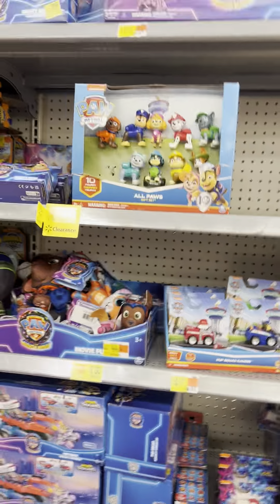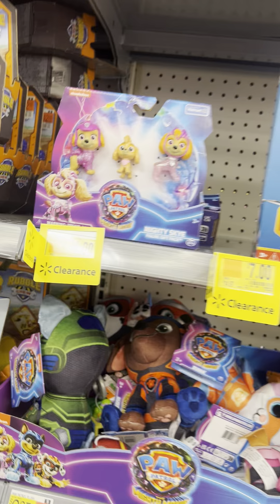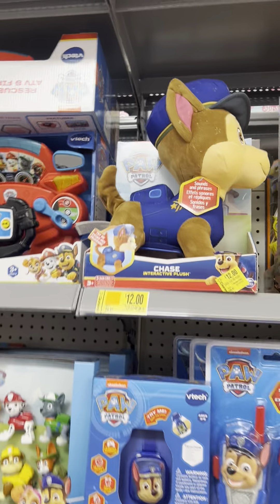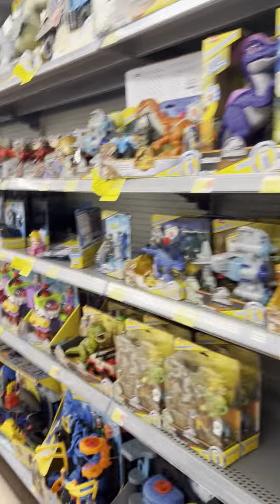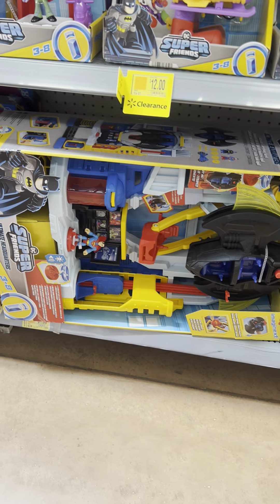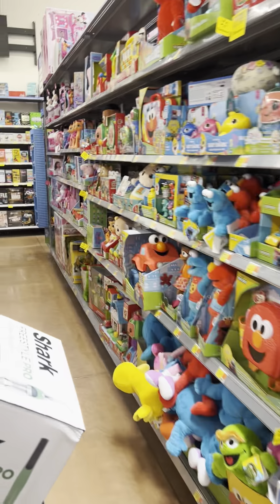Still a lot of Paw Patrol stuff on shelves — some for $4. Lots of Gabby's Dollhouse stuff on the shelves; a lot scans cheaper than marked. Super Friends toy — regular price $62, for $13 at another location. Watch for that video.